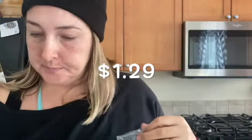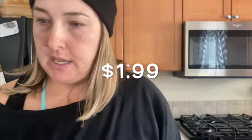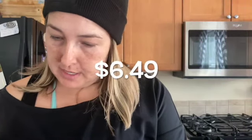We got some sour cream — sour cream was $2.29 for a pint. We got some green onions, which were $1.29. Then we needed some Himalayan pink salt, and that was $1.99.